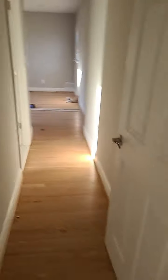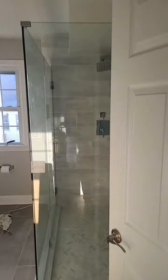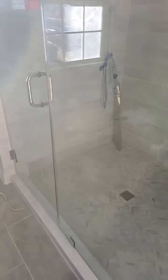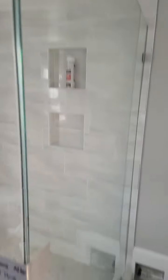Upstairs, going into the master suite — floors are all done. Master bathroom: glass is in, vanity is in, toilet is in. As you can see, the bathroom's looking good. Ignore the light hanging down, we're almost done with that.